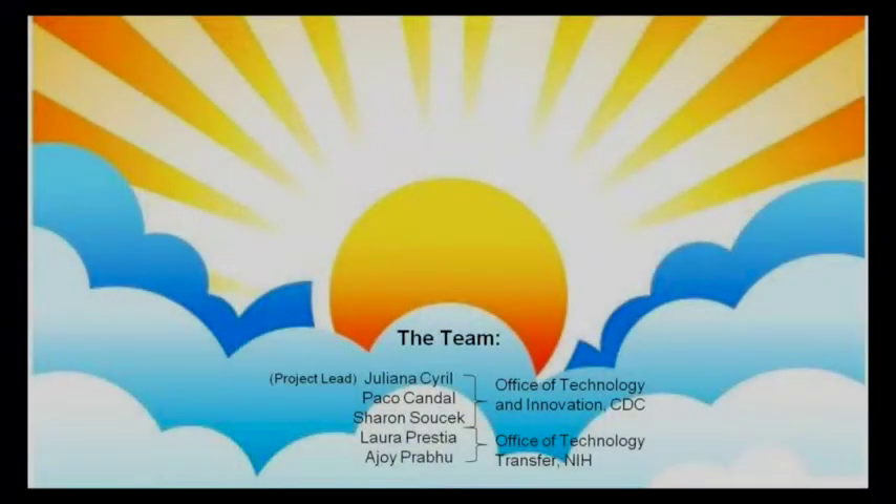Hi, I'm Laura, and I'm here with our team lead Juliana, Paco, Sharon, and Ajoy, and together we're the team from the CDC and NIH trying to illuminate the tech transfer path.